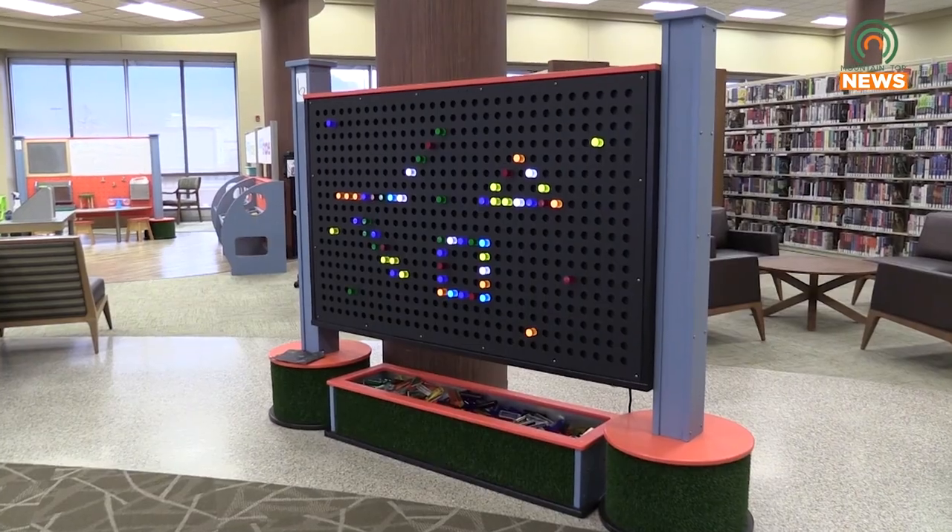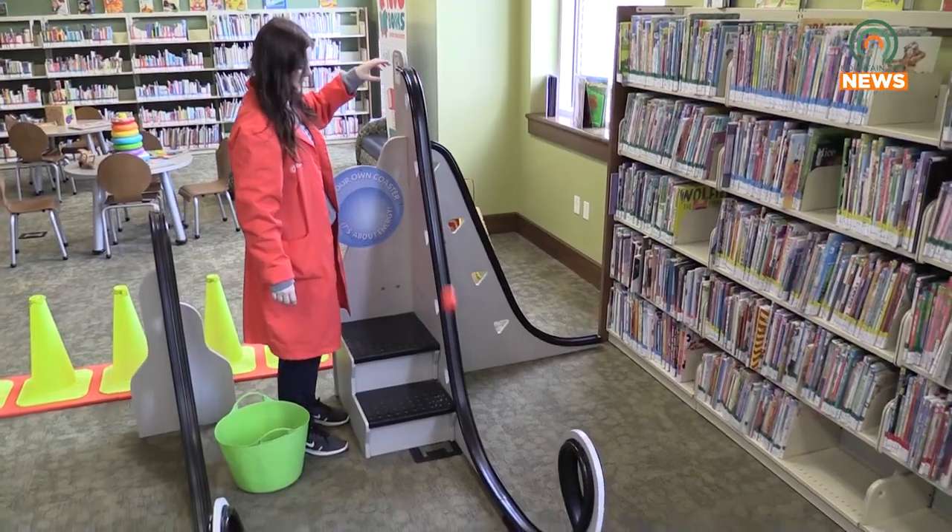There's all kinds of different educational concepts explored at the different stations. We have the Giant Light Bright, the Shop for Shapes, the Build Your Own Roller Coaster — there's a lot of different things to do.